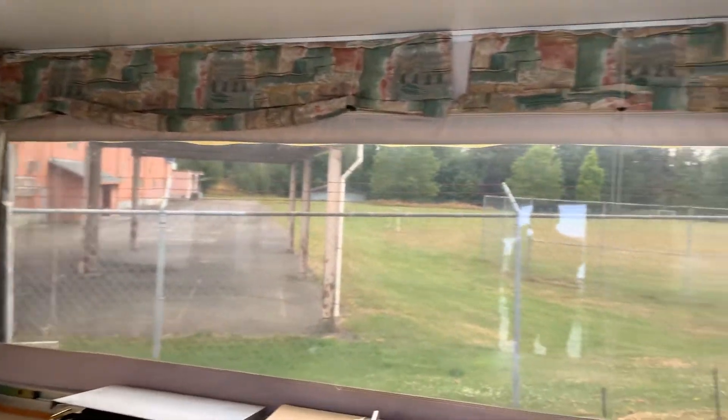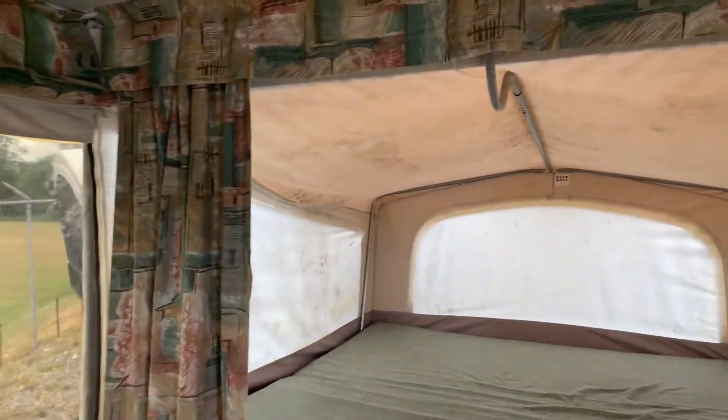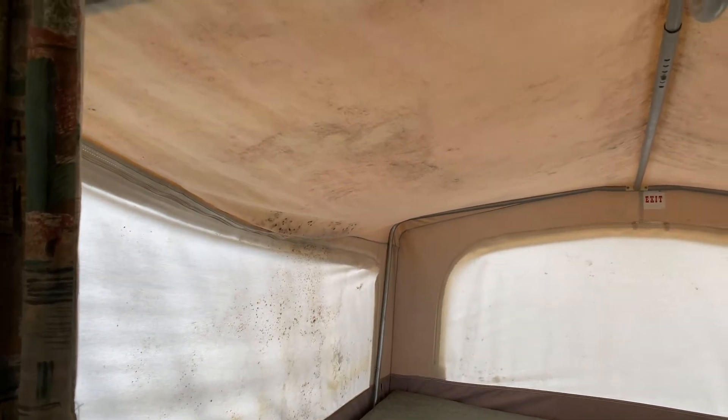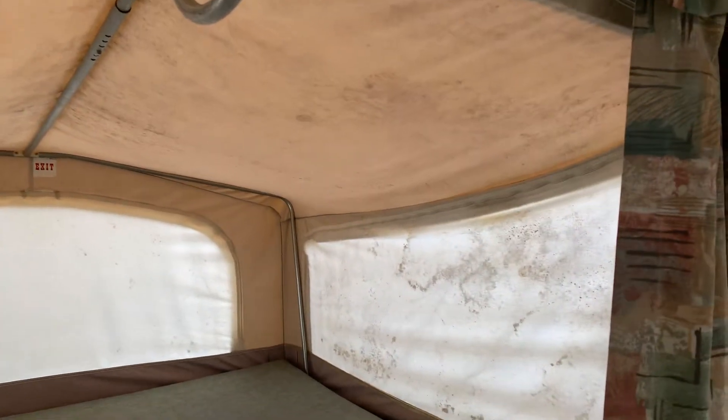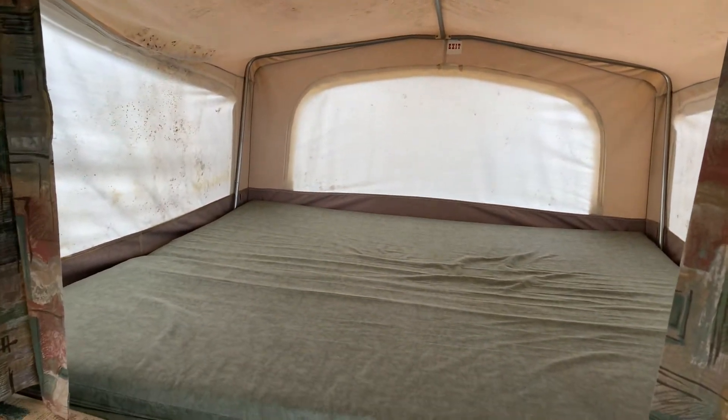Nice large window — you can see the view out there. There is a bit of mold on the canvas here. The previous owners put it away damp one year and that showed up when they opened it up, and you can see it over there as well. I'm sure we could get that cleaned a little bit better, but that's kind of how it's currently looking.